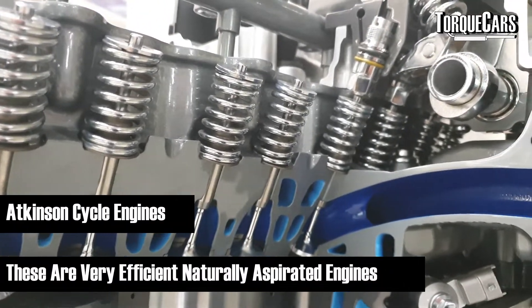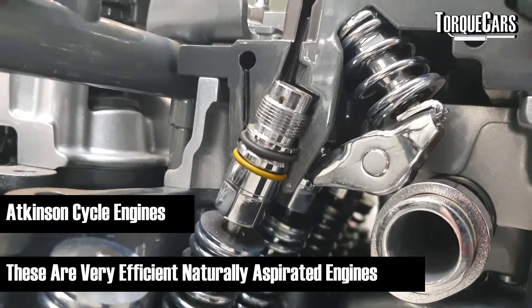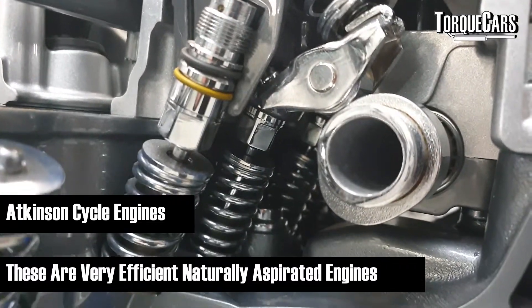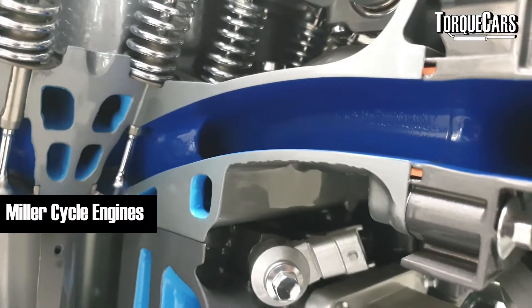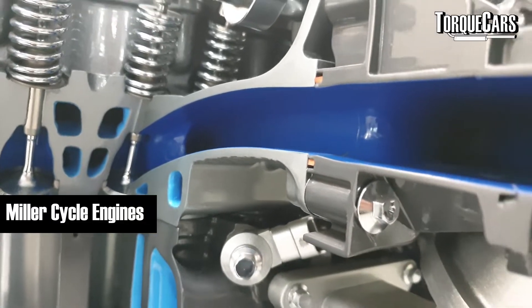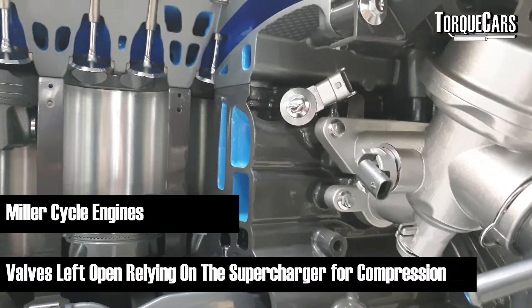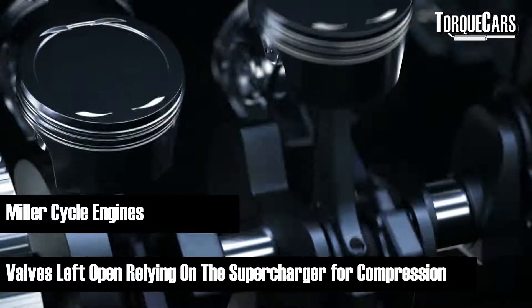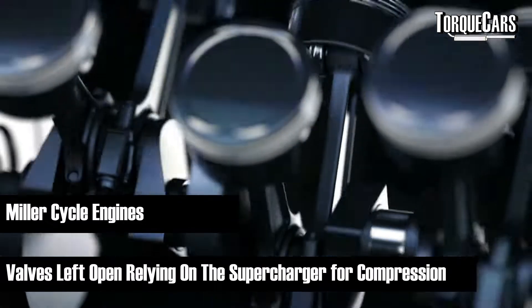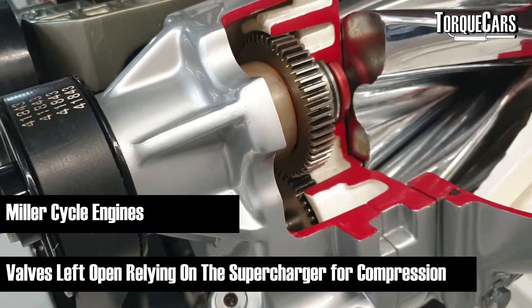The Atkinson cycle engine is generally naturally aspirated and very efficient. The Miller cycle works on very similar principles but uses a supercharger to force air into the cylinder through the open intake valve, so the supercharger is doing a lot of the compression work rather than the piston. Overall, this design makes the pistons move upwards more efficiently because they're not pushing against the pressure building up within the cylinder, taking effort out of the crank.